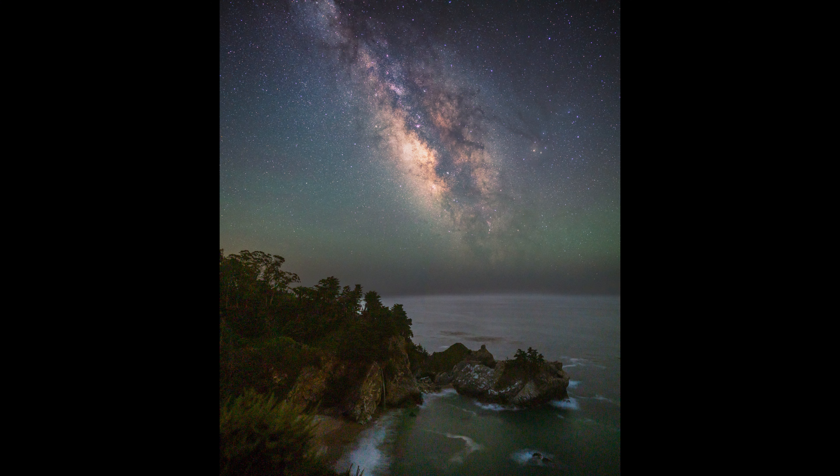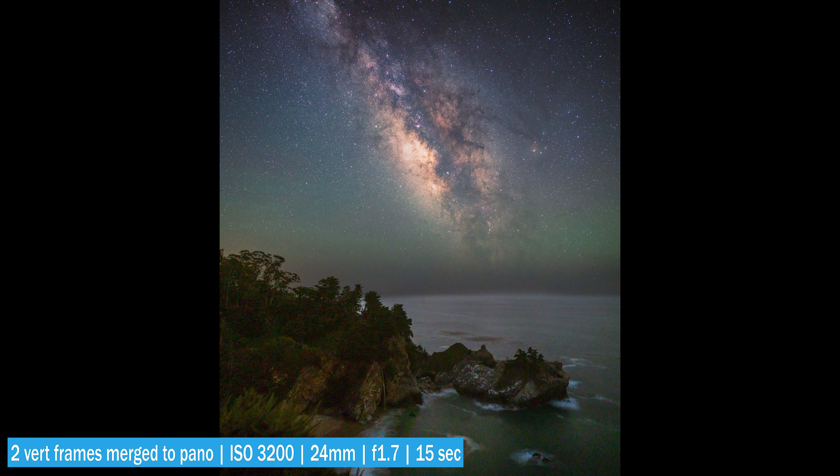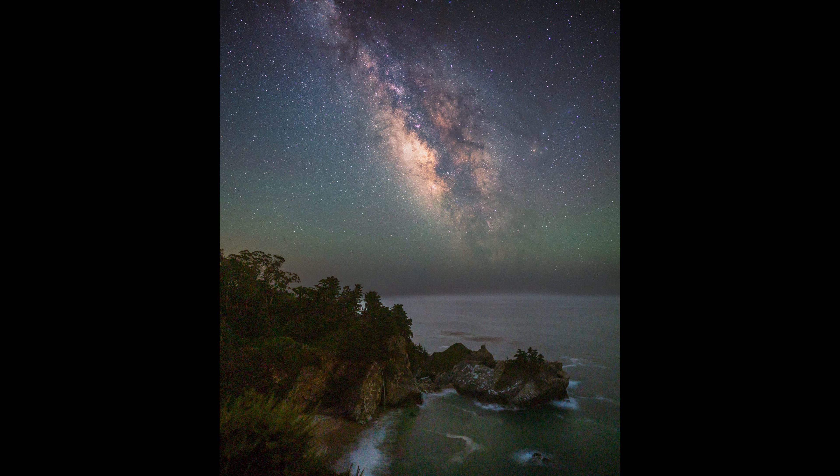So I ended up walking north about five minutes from where I parked my car. Just on the other side of the guardrail there was a ledge where I was able to shoot this Milky Way shot, and I do like the way this turned out. Hope you guys enjoyed, and I'll leave you with a time lapse of the Milky Way at McWay Falls.